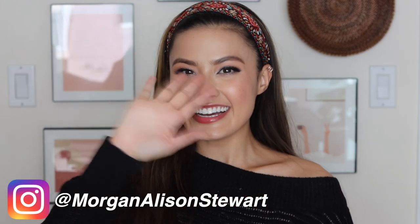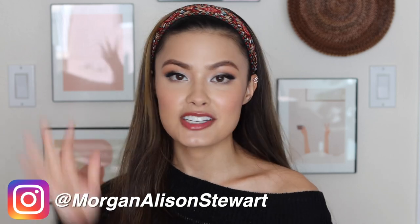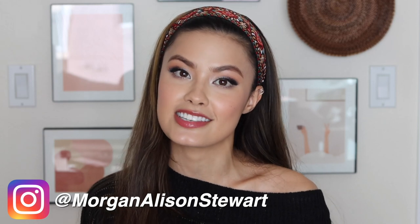Good morning everyone! For today's video, I've partnered with Kiehl's to discuss my top 5 Kiehl's skincare products as well as share some of the holiday kits they're going to have available for this season. So without much further ado, let's go ahead and get started.